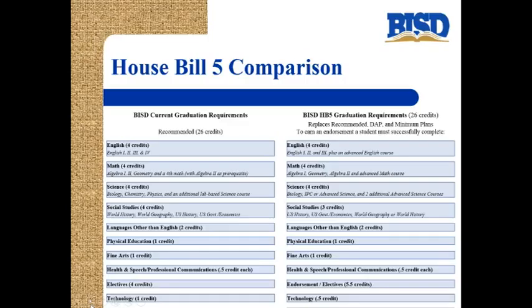Let's start this conversation by looking at and comparing the two graduation plans. On our current graduation plan, every student needs four credits of English: English 1, English 2, English 3, and English 4. But notice on the new graduation plan, the students still need English 1, 2, and 3, but they get to choose from an advanced English course — it does not have to be English 4.